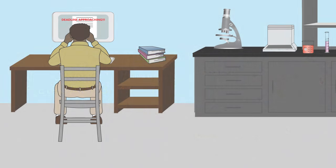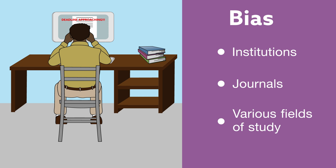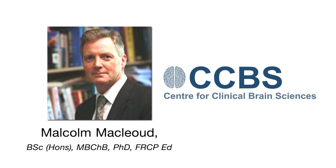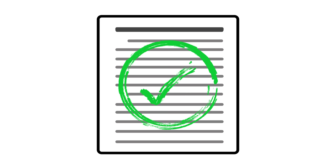Faced with the ever-increasing pressure to publish results, the risk of bias is a pervasive problem among institutions, journals, and various fields of study. Dr. Malcolm McCloud describes how scientists can combat this risk in planning, analyzing, and reporting in vivo research by doubling efforts to properly report study designs, and he proposes strategies for improving the quality of animal research in general.